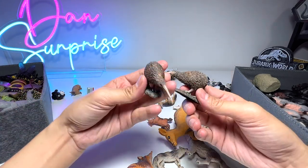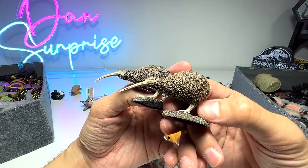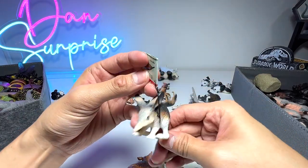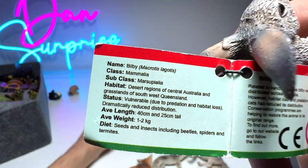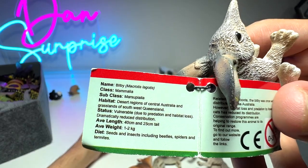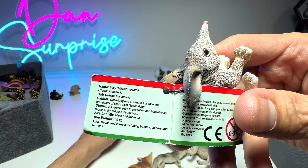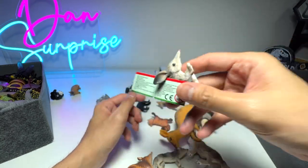Right here we have two of the same birds from Australia — or maybe New Zealand — the kiwi. Two kiwi figures right here. And this is a bilby — very adorable looking. It's a marsupial from desert regions of Central Australia and grasslands of Southwest Queensland. Average length is about 25 to 40 centimeters long, and it weighs only 1 to 2 kilograms, which is very lightweight.